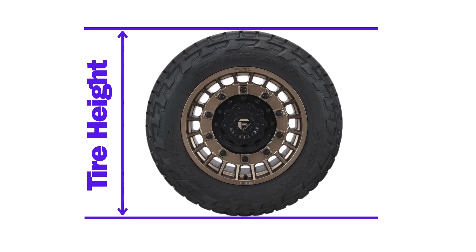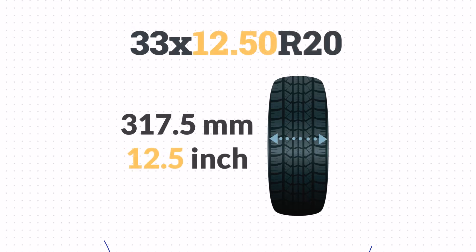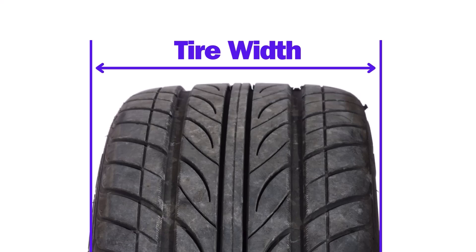This is the height of the tire from top to bottom when fully inflated. Next, 12.50 is the tire's width, also in inches. This measures the distance from one sidewall to the other.